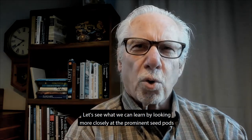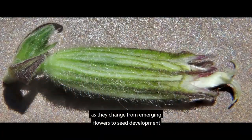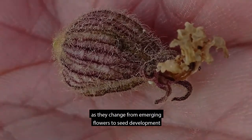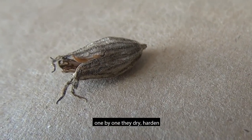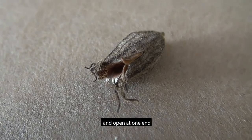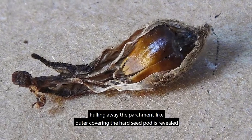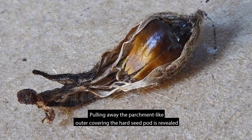Let's see what we can learn by looking more closely at the prominent seed pods as they change from emerging flowers to seed development. One by one, they dry, harden, and open at one end. Pulling away the parchment-like outer covering, the hard seed pod is revealed.